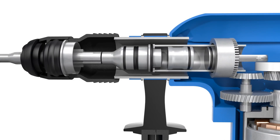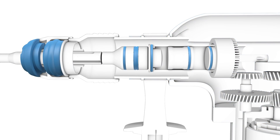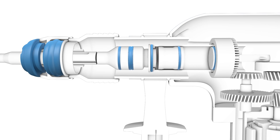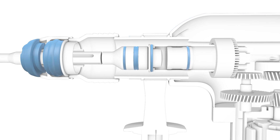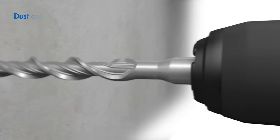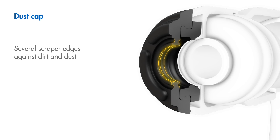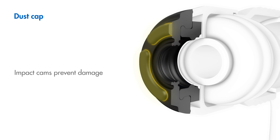Wear resistant and reliable over the long term, thanks to innovations in materials and design. A new and original dust cap design with several scraper edges securely keeps out dirt and dust. Special impact cams provide damping during wall penetration, protect components, and prevent damage.